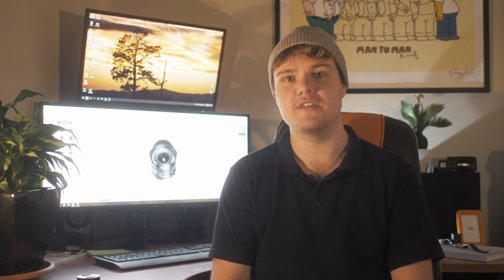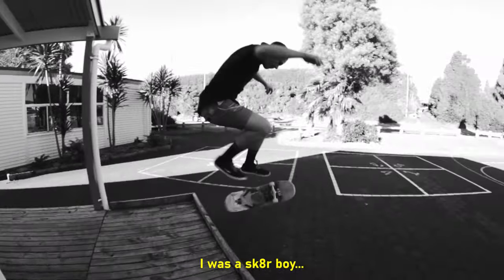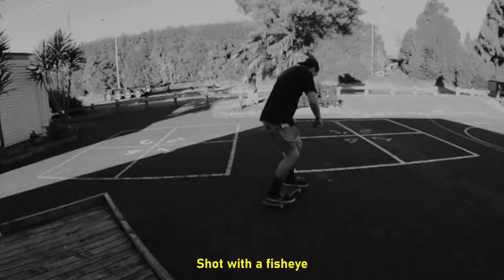You will have seen fisheye lenses being used in action sports forever. They're great — you can get really close to the action and still get a bit of the background in, and the best part about them is that you can charge interest on repayments when a skater boy tray flips the front off.